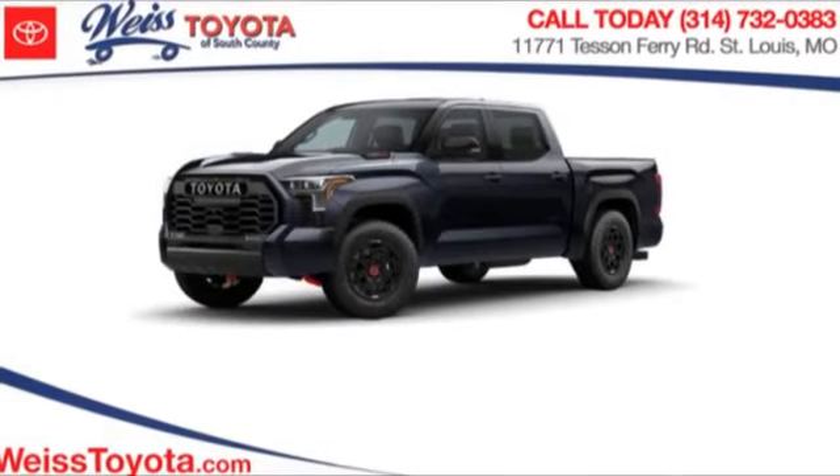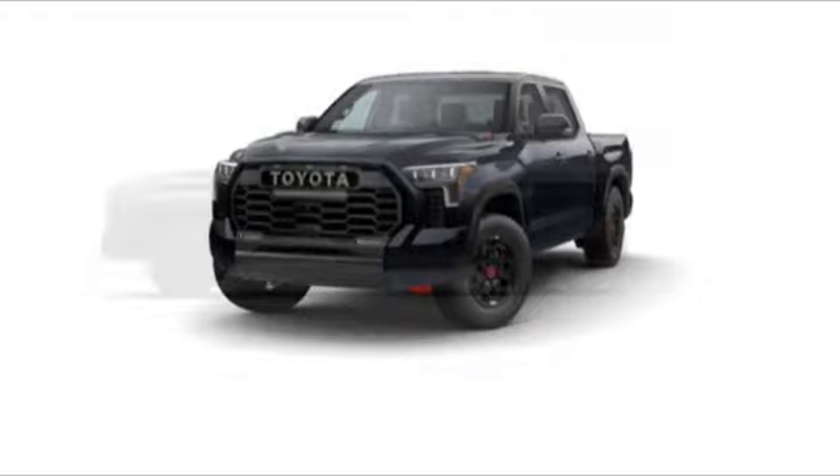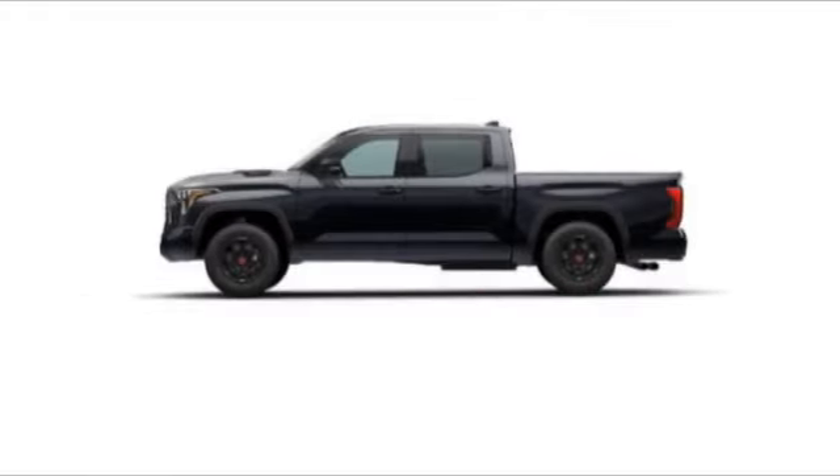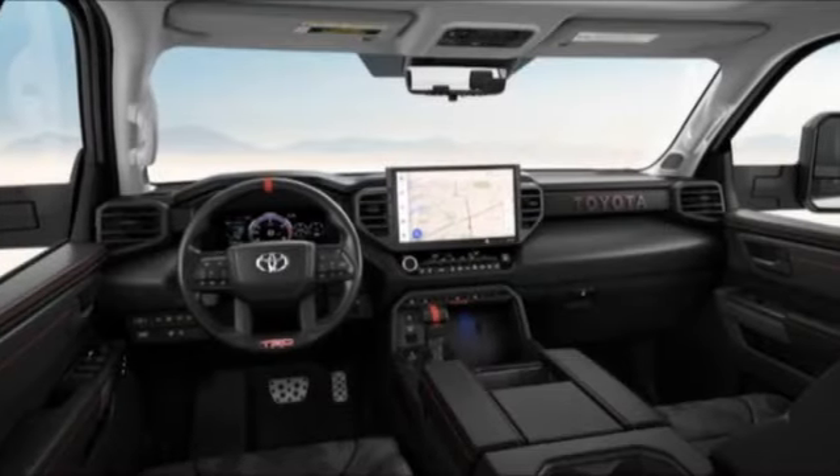Don't miss this great vehicle. It's equipped with great features. You'll want to take this vehicle home. Make a great choice today. Visit the dealership today and see this vehicle first hand. Here are some of this vehicle's great options.